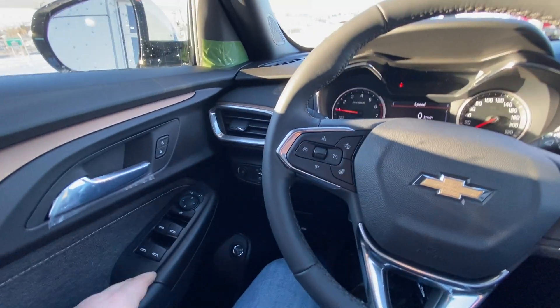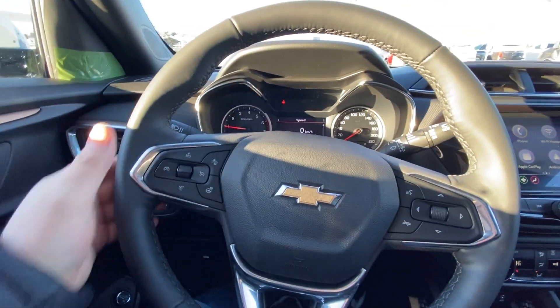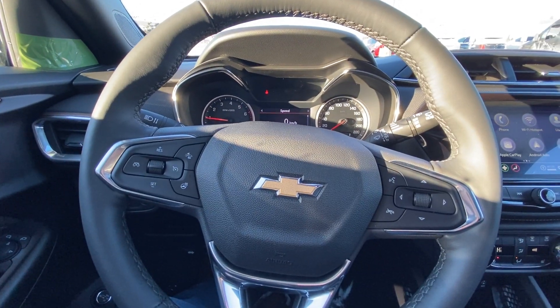Taking a quick look at the interior here: power windows, locks, mirrors. We have the height-adjustable trunk release, automatic headlights, fog lights, and a leather-wrapped heated steering wheel with cruise control and audio controls.